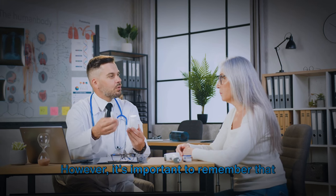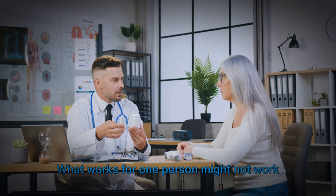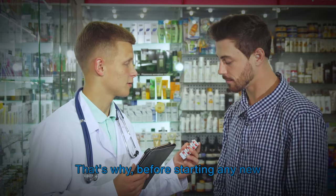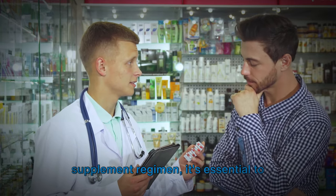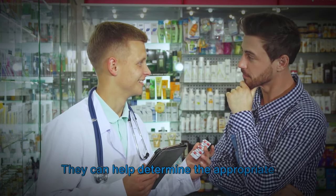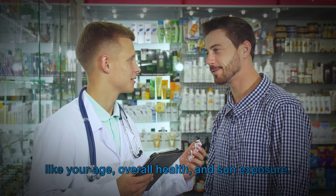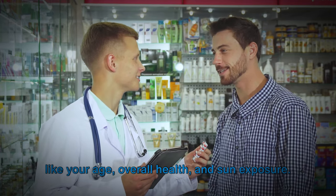It's important to remember that everyone's needs are different, and what works for one person might not work for another. Before starting any new supplement regimen, it's essential to consult with a healthcare provider. They can help determine the appropriate dosage for your needs, considering factors like your age, overall health, and sun exposure.